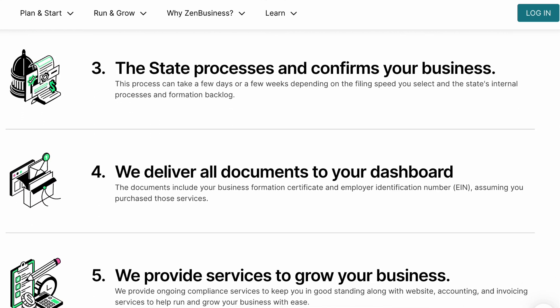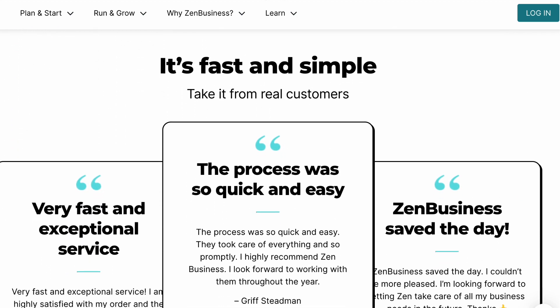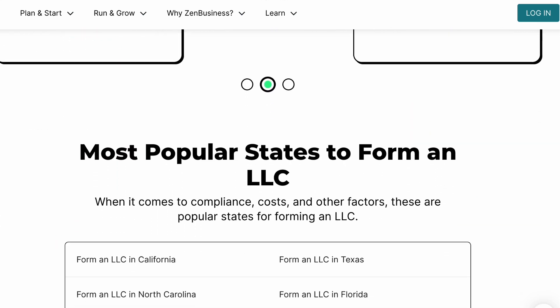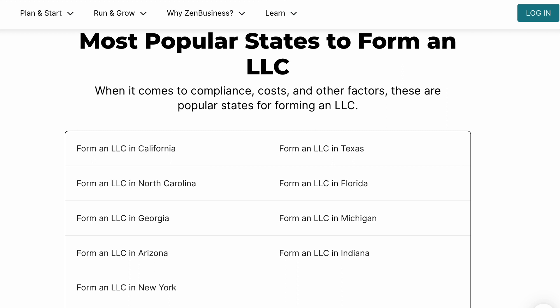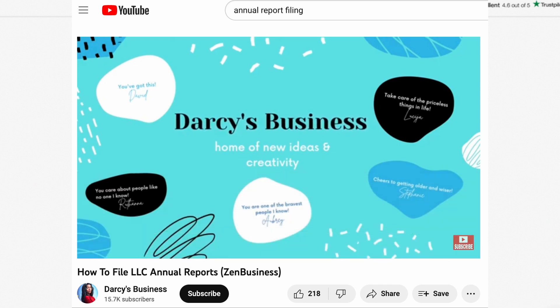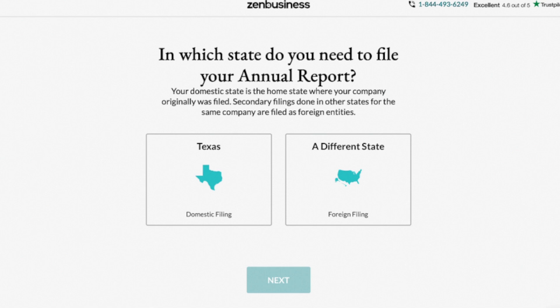Personally for me, that has been a service that I have been and am currently willing to pay for. I'm going to walk you through step-by-step the questions that they asked me, and then I'll give you a preview of what the annual report looks like that they file on my business's behalf. If you have any doubt of why annual reports are very important to file for your business, check out the video linked above. Let's get into it.